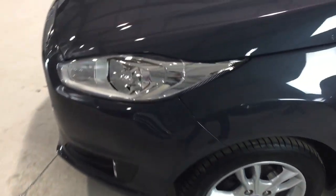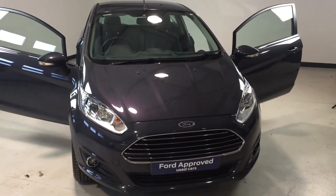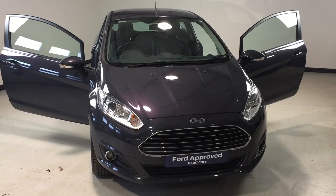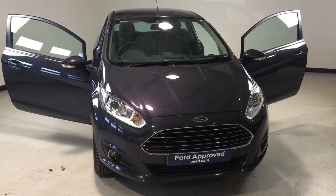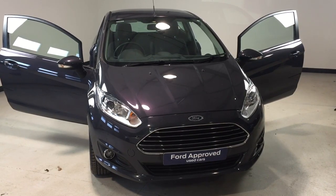So folks, if you're looking for a Ford approved used Fiesta, this one is a very good example. If you need any more information please feel free to give us a call on 01567 930 50.